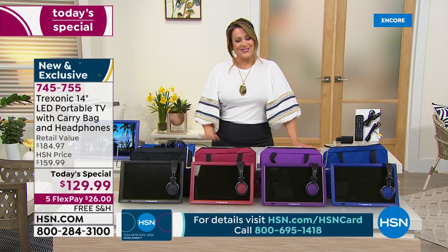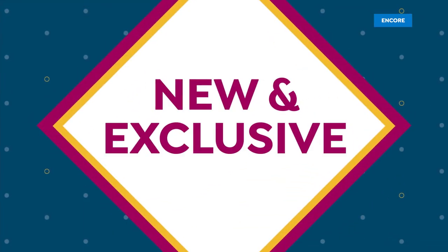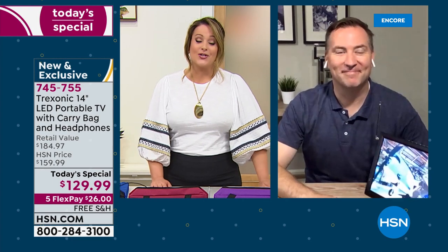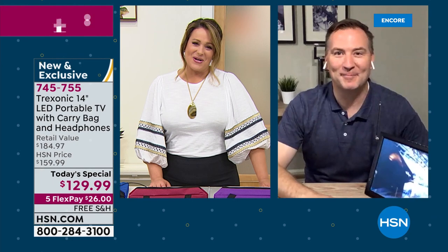My good friend Joe Harrison is our brand expert for Treksonic. Joe — one day only, best price we've done, first time as a Today's Special, first time with colors. We're almost at 1,500 gone. Justin Smith, welcome back.